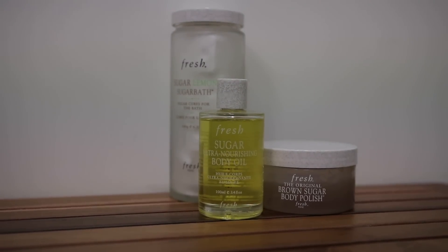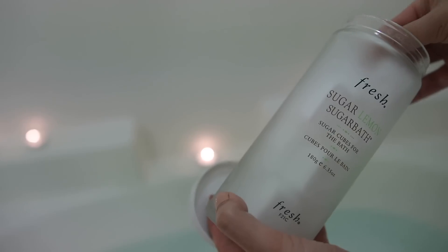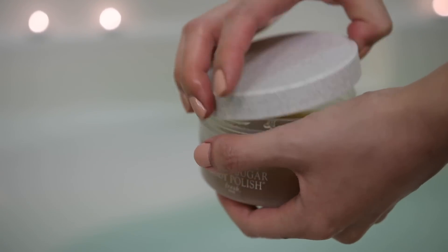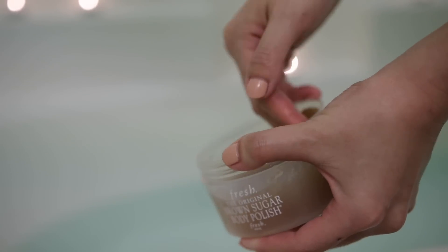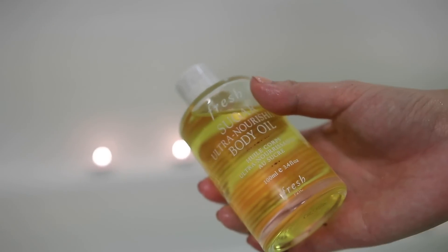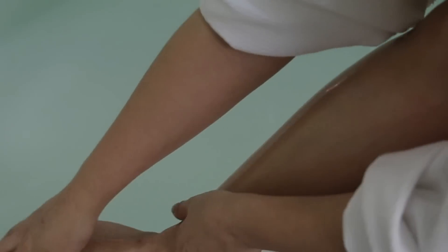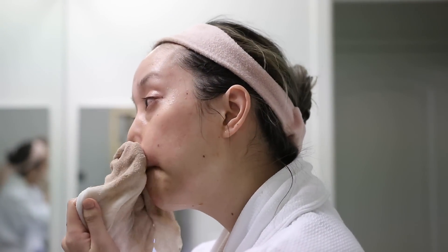While the face mask is sitting on my face, I go into the bath. I'm putting in these Sugar Lemon bath cubes — they're so fun. While in the bath, I also use one of my favorite body scrubs from Fresh: the Brown Sugar Body Polish. It's really great at exfoliating my skin and I love that it leaves my skin super hydrated. Then I apply some body oil, which is my favorite way of hydrating my skin at the end of the night.